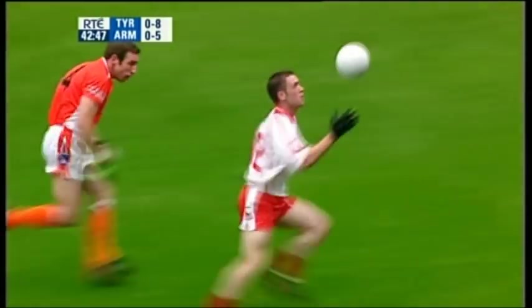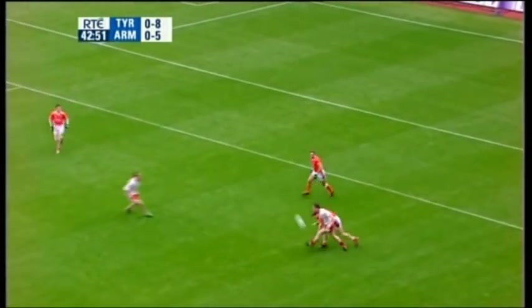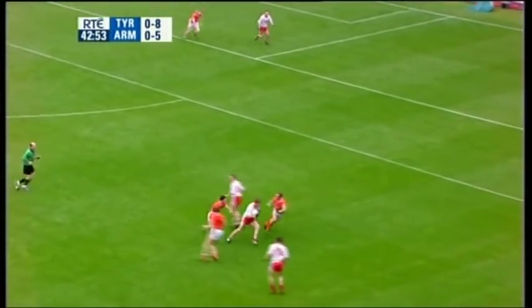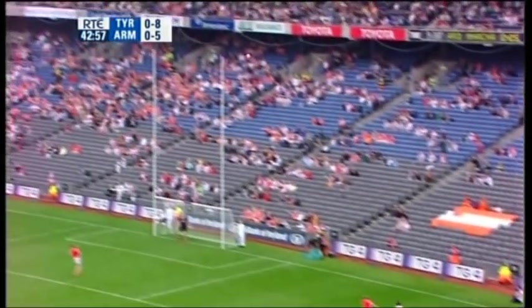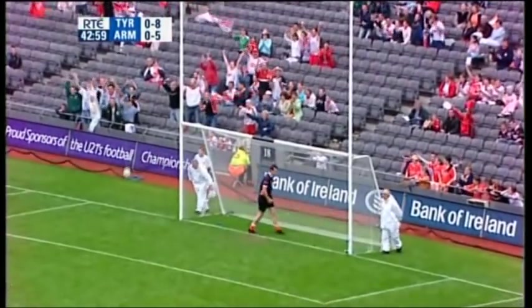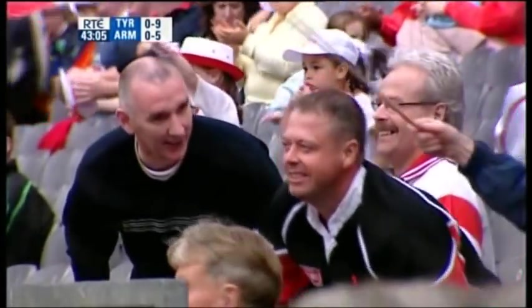Play changing over this side, over towards Martin Penrose who is now a corner-forward. His intention was to give it to Doho but it didn't quite work. Stephen O'Neill scored from a difficult angle at the other side — four points for Stephen O'Neill: two from frees, two from play.